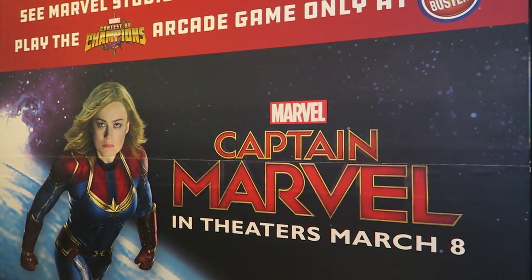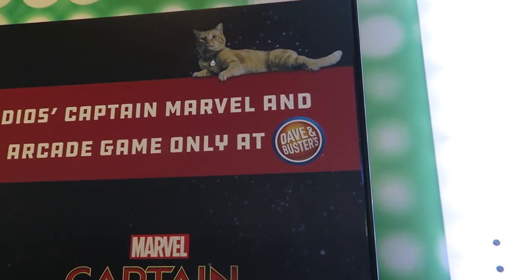Super excited to go see this movie — I think Brian's more excited about the cat. We have had an awesome weekend at Myrtle Beach. We appreciate you watching — as always we appreciate subscribes, likes, shares, and comments. Until our next adventure!